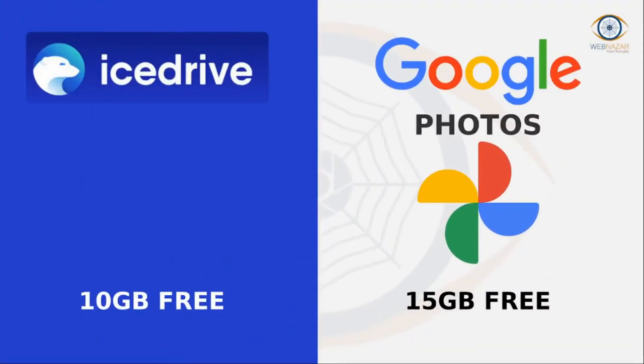IceDrive. A free online cloud storage platform. IceDrive offers next generation cloud service to access, manage, and update your data effortlessly from anywhere. It also supports encryption.